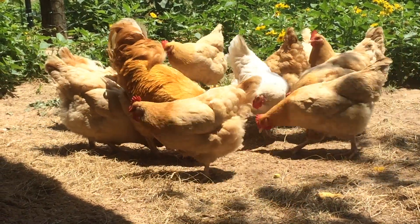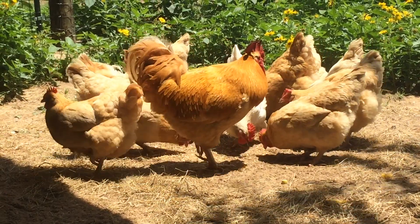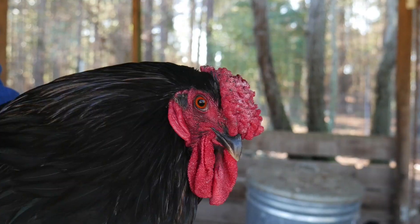Hello, I'm your host, the Chicken Man, with Texas Precision Poultry. I'm here to explain the difference between heritage and commercial poultry.